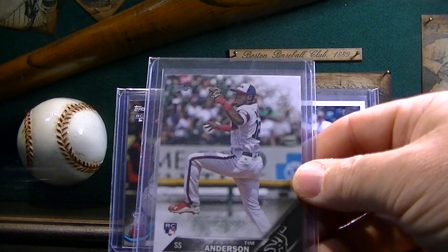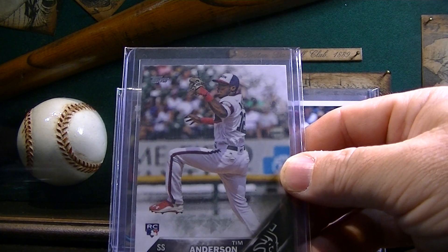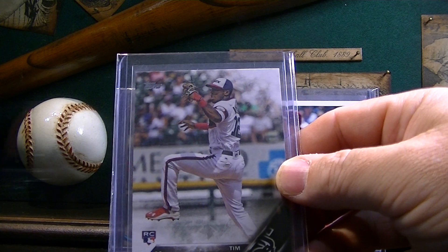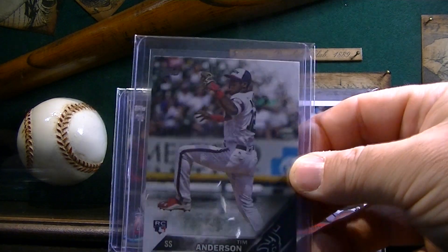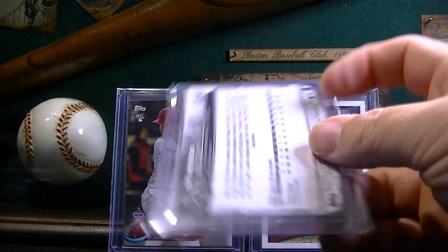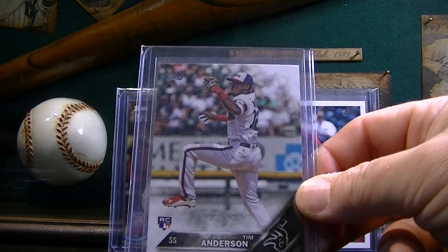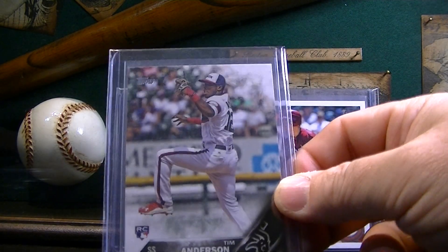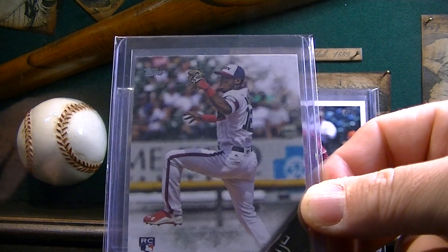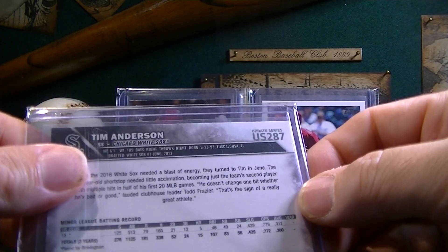I also picked up Tim Anderson — a lot of his cards. In the lot I got this one, and some prospect cards, his rookie cards, and some binder cards of his. He's solid, man. What has he won — two batting titles? Something like that. Solid player. I didn't have any of his rookie cards in my collection until I bought these, so I'm super psyched to have a couple of Tim Anderson rookies.